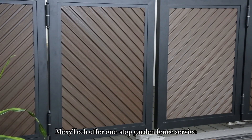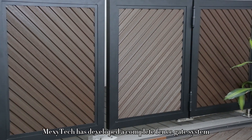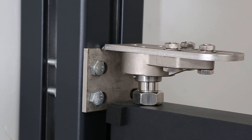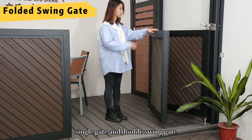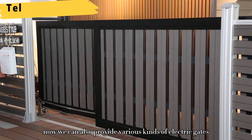Mexitec offers a one-stop garden fence service. To match with our fence products, Mexitec has developed a complete fence gate system. In addition to the traditional manual pedestrian single gate and double swing gate, we can also provide various kinds of electric gates.